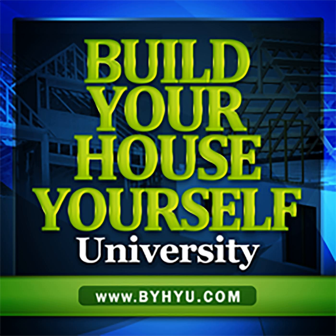Welcome to episode 236 of Build Your House Yourself University by HiU. I'm your host and fellow student, Michelle Nelson, and together we'll learn the basics of home design and construction and demystify the building process so we can better understand our options and build quality, safe dream homes with or without a general contractor.